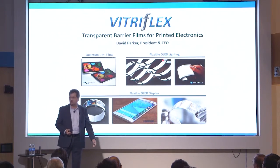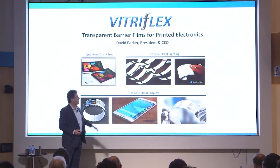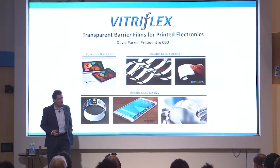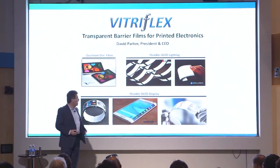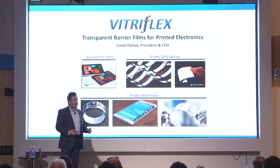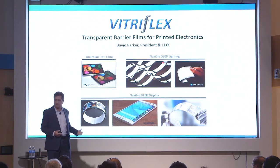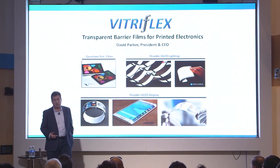That includes several products in three major markets: quantum dot films for quantum dot TVs, flexible OLED lighting, and flexible OLED displays. These are all large, rapidly growing consumer electronics markets. Collectively those products represent over a hundred billion dollars in the next three to five years. Encapsulation tends to represent two to three percent of the bill of materials, so our market TAM is expected to be a billion dollars by 2020.